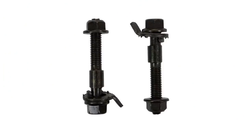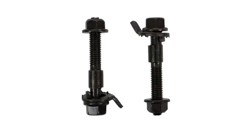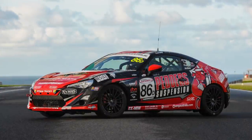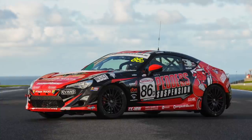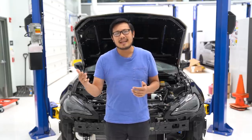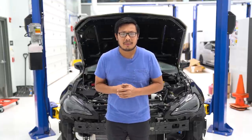New from Pedder Suspension is their front camber bolt kit. These simple bolts will help you adjust your camber after you raise or lower your vehicle. It's going to give you about 1.5 degrees of adjustment plus or minus — that's going to be enough to get you back to your factory alignment specs, or to eke out a little more negative camber to give you that performance alignment.